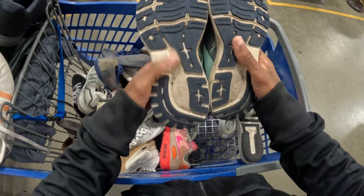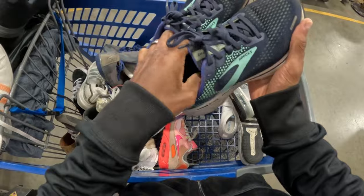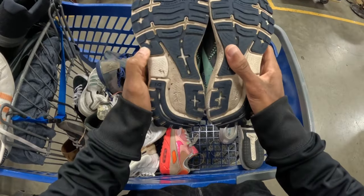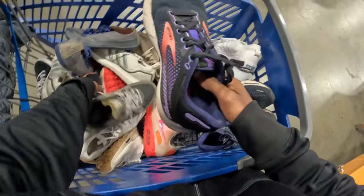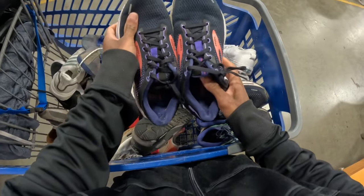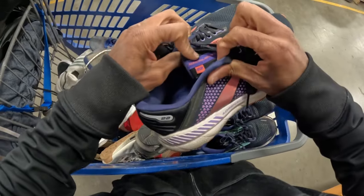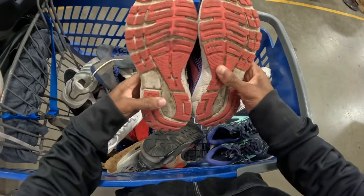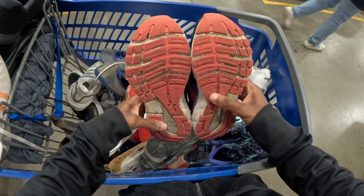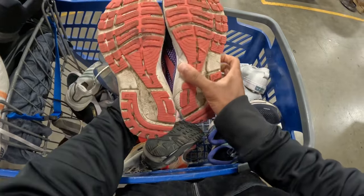These right here are just a pair of Brooks - I believe these are like the Ghost 14s. Nothing special, probably like a $40 sale once you clean them up. Got another pair of Brooks right here - these are like the Adrenaline GTX 22. Bottoms are in really good shape, just gotta clean them up, but probably like a $40 sale.